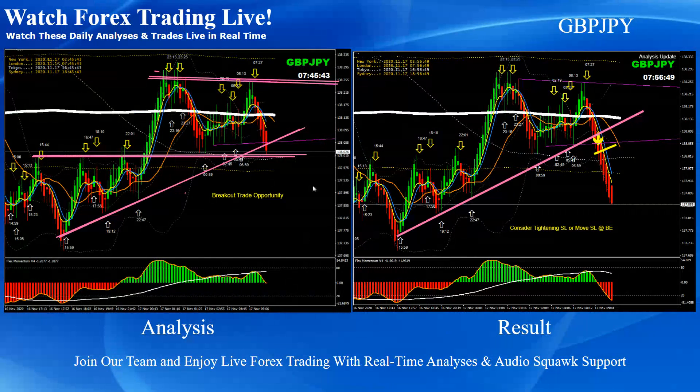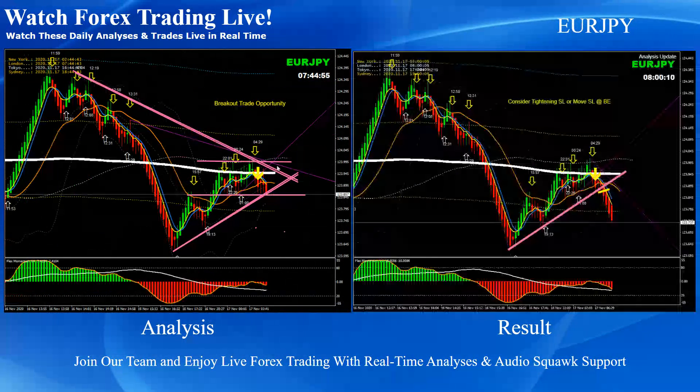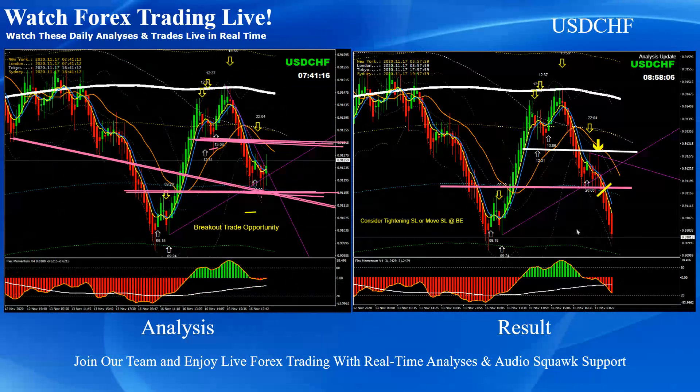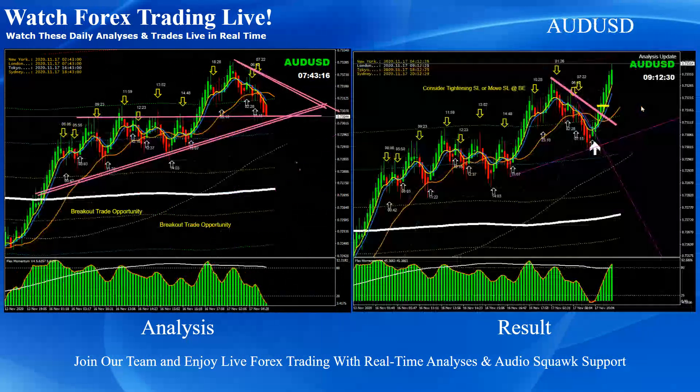On Pound/Yen, this was the breakout trade this morning — a beautiful short trade. Euro/Yen again was a breakout short trade. Dollar/Swiss Franc, as mentioned in the analysis, look for the breakout — based on the momentum, a beautiful breakout that nicely hit the previous low, only a few pips but a good short trade on Dollar/Swiss Franc.